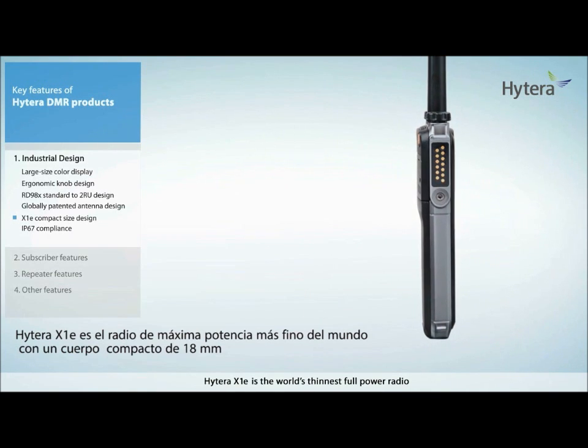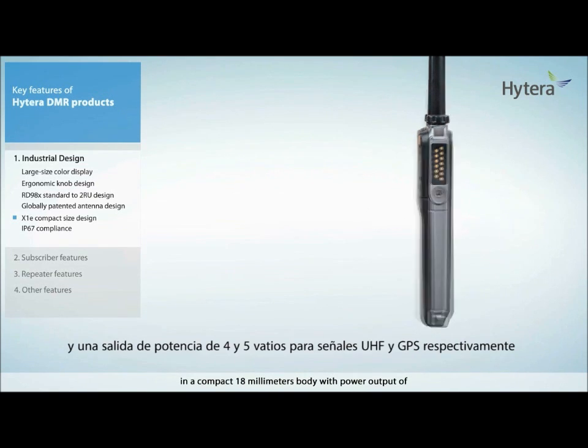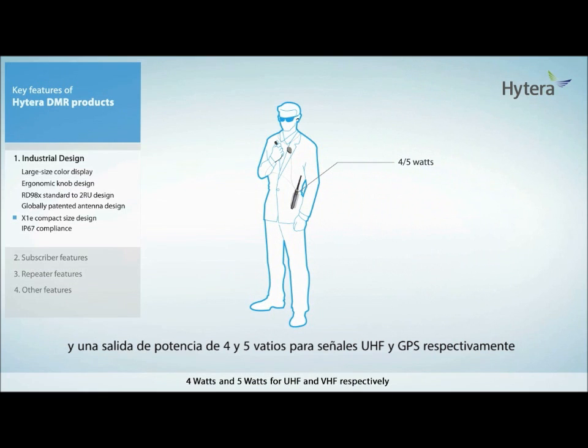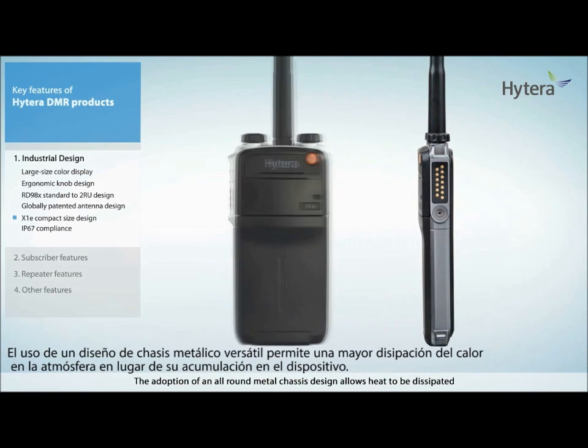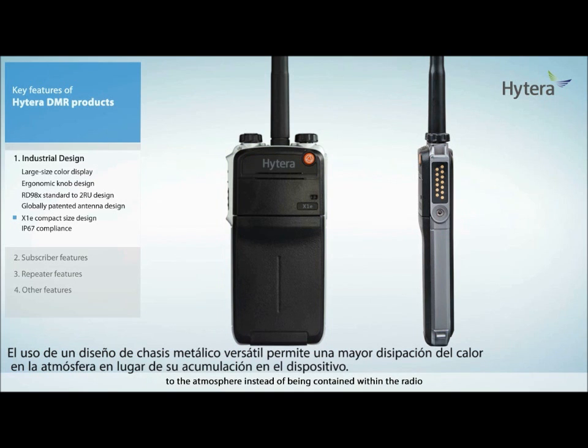The Hytera X1E is the world's thinnest full-power radio in a compact 18 mm body, with power output of 4 watts and 5 watts for UHF and VHF respectively. The adoption of an all-round metal chassis design allows heat to be dissipated to the atmosphere instead of being contained within the radio.